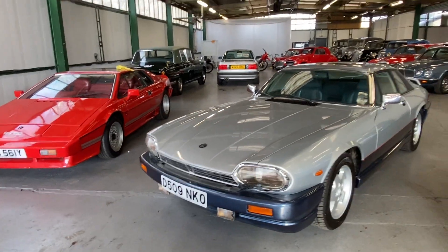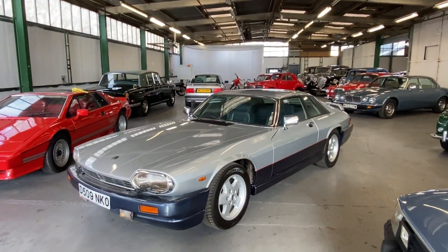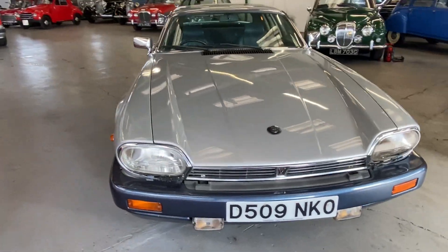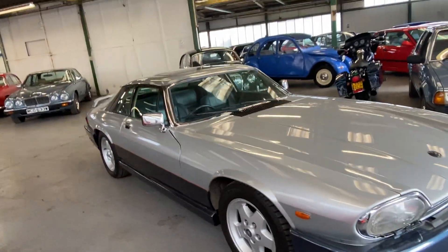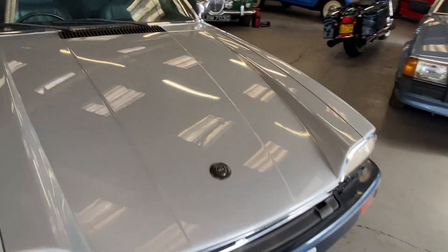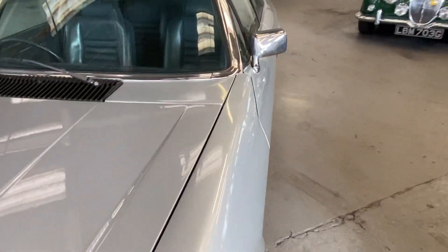1987 Jaguar XJS V12, two-tone silver over blue. This one sits pretty on those wheels. Bodywork-wise, we're going to start off at the top scuttle, work our way around the bonnet, around the bumpers, and around the car, and then onto the interior.